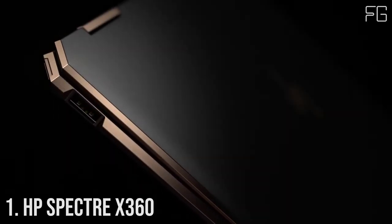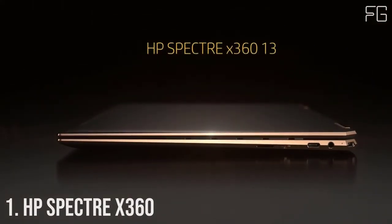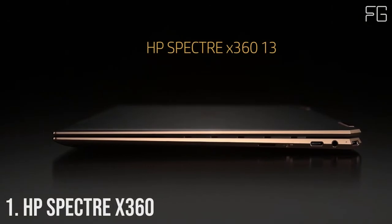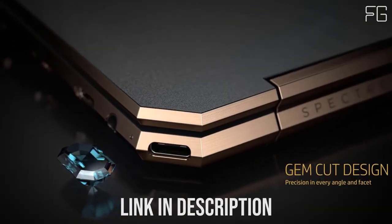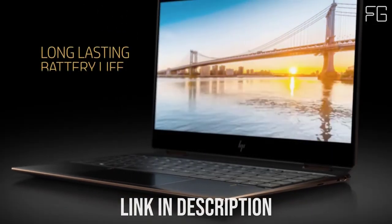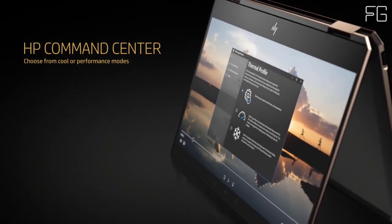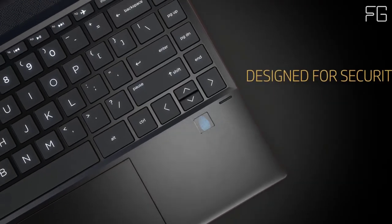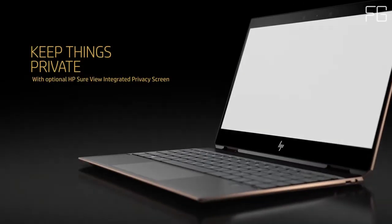Number 1: HP Spectre X360. With its impressive dimensions, the HP Spectre X360 travels extremely well. It also provides up to 10-plus hours of battery life to keep you going. To control your power consumption, you can shift between cool, quiet, and performance modes based on need. The full range of ports and convertible features add to its adaptability across a range of environments and scenarios.